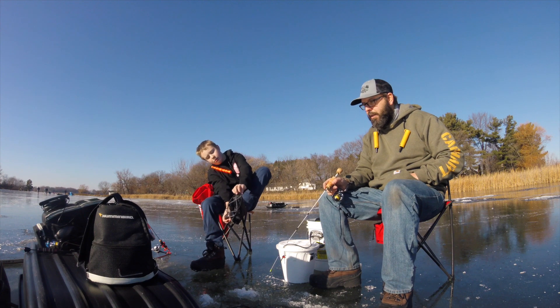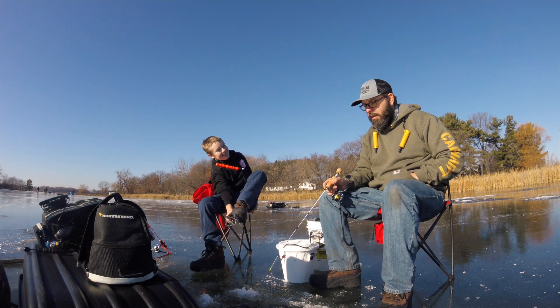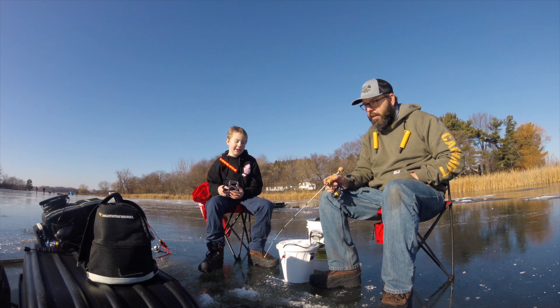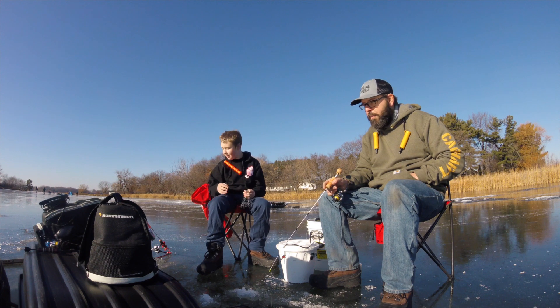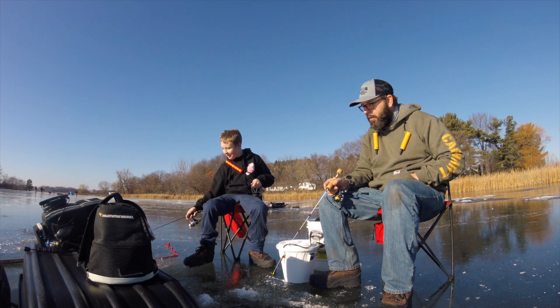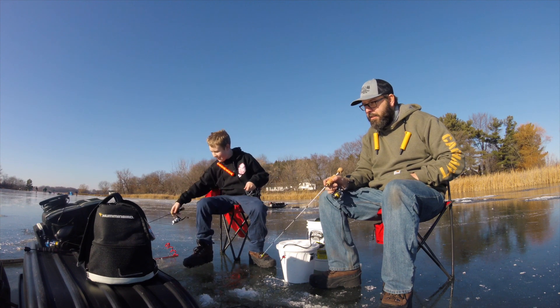Draw them in with that rattle bait you got. What, you can hear it from all the way up here? Yeah, we're sitting on four, maybe four and a half inches. He's got a fire tiger Rip-N-Wrap, and every time he rips it you can hear it. Let's see if you guys can hear it for the camera — you can hear it echo out the holes and through the ice. It's crazy.